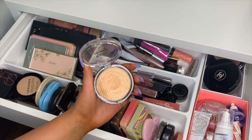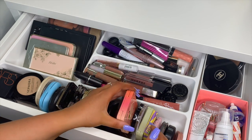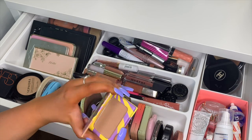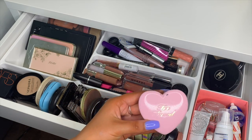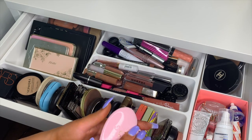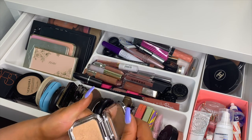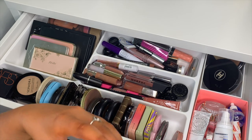Got a MAC bronzer in Refined Golden, Maybelline Master Chrome highlighter — the best drugstore highlighter you'll ever find. I have the Too Faced Puppy Love peach blush, a random KIKO bronzer from Italy in Warm Sienna, the Physicians Formula Beach Please bronzer, the Too Faced Love Flush blush in Funfetti — a really pretty coral color — and the KIKO Glow Fusion highlighter in shade 02, like a champagne.